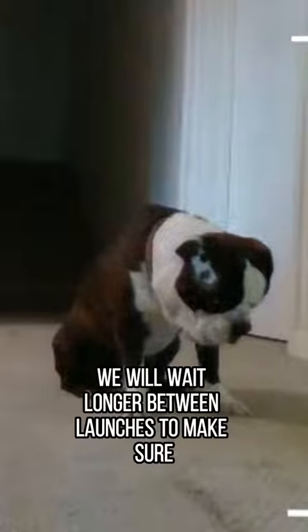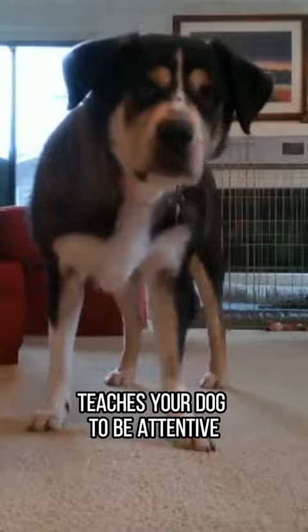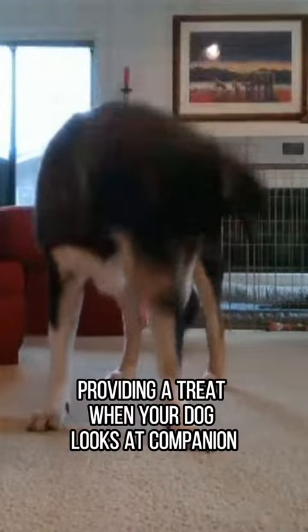Occasionally, we will wait longer between launches to make sure your dog chooses to stay in front of Companion. The last step of Foundations teaches your dog to be attentive, providing a treat when your dog looks at Companion.